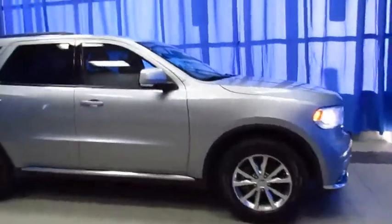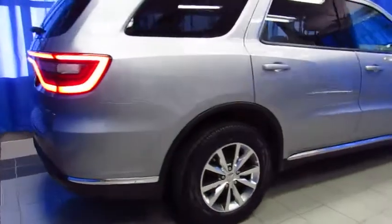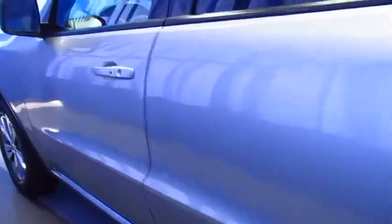Here's a certified pre-owned Dodge Durango at Lithia Chrysler Jeep Dodge Ram Fiat in South Anchorage. If you need room for the whole family and you want all-wheel drive, this limited model might just be your perfect solution. And it looks good inside and out.